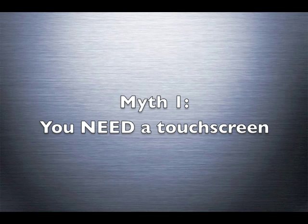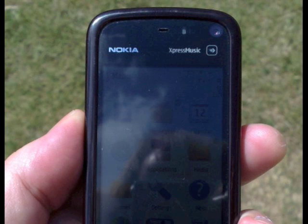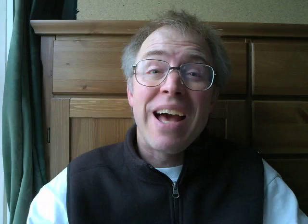I'll be the first to admit that a touchscreen has advantages, not least the possibility of more intuitive, more flexible interfaces. But on the other hand, touchscreen usually means - iPhone excepted - poor screen visibility outdoors, clumsier text input especially when on the move, a reliance on having two hands free, and a larger, more fragile, more droppable device.